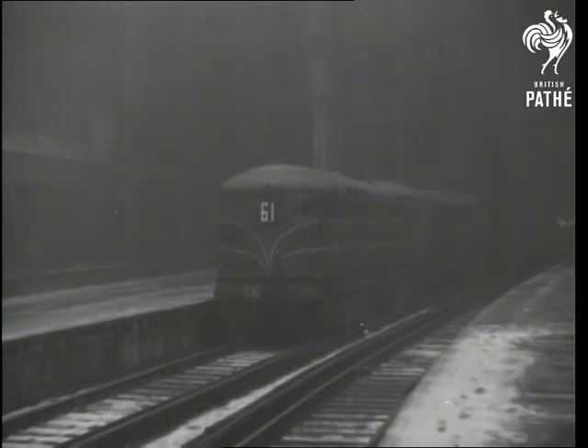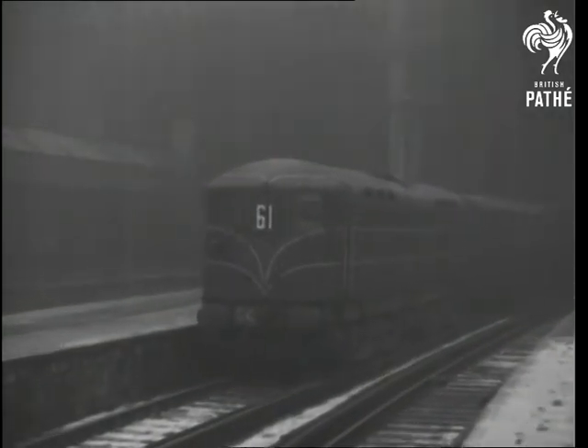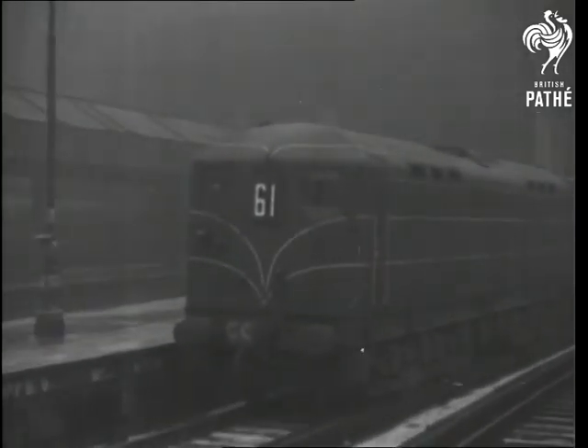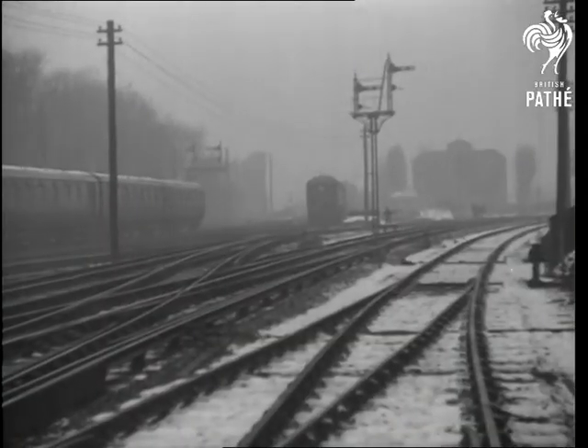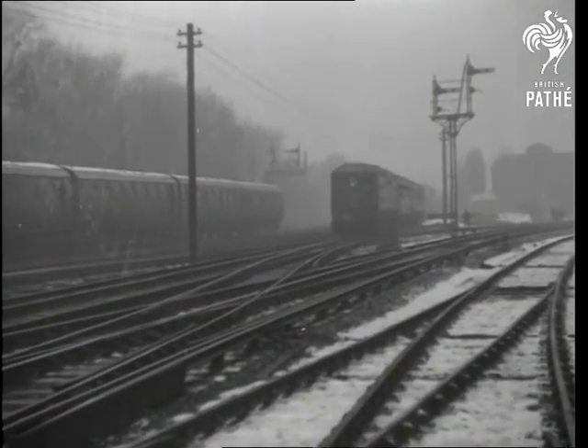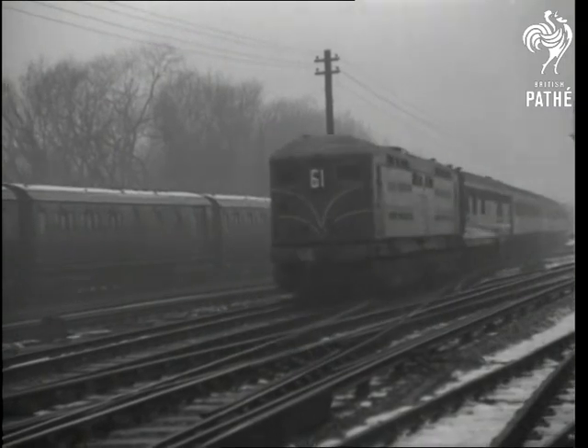The locomotive can haul freight trains up to a thousand tons in weight and from a standing start can accelerate up to 24 miles an hour in 100 seconds. Drawing an express train of 14 coaches, it is capable of a speed of 75 miles an hour.